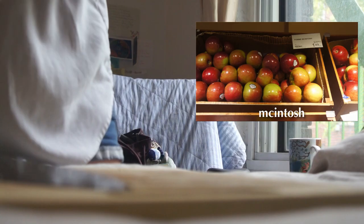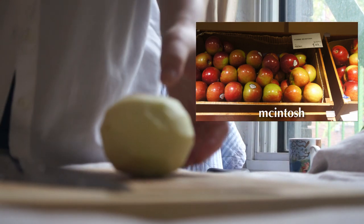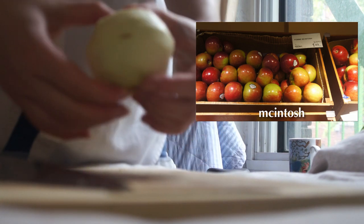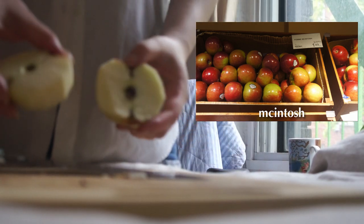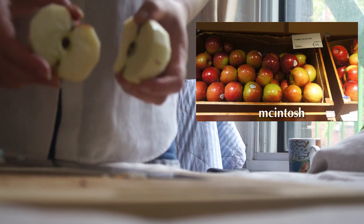Last but not least, here's Macintosh. Remember when I said a previous apple feels foamy and not densely packed? This one feels the same way — almost spongy. Definitely more sour than sweet, not super crunchy, kind of foamy and quite soft.